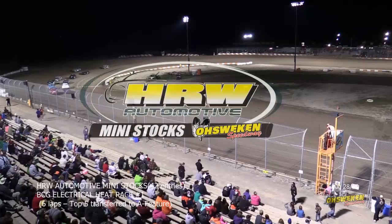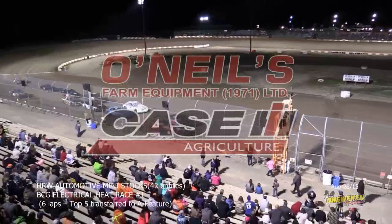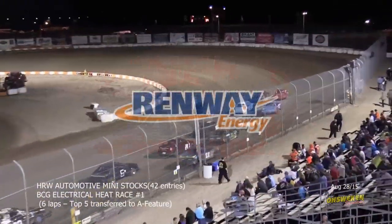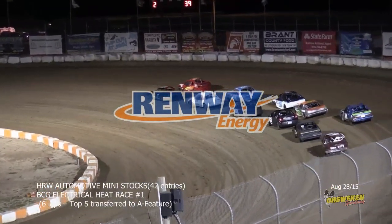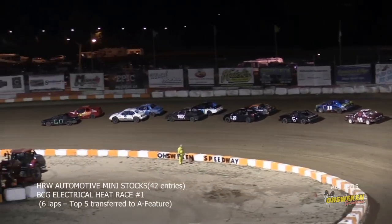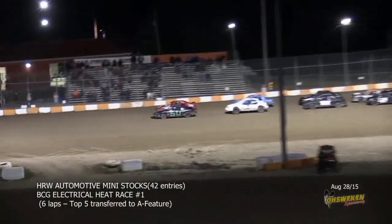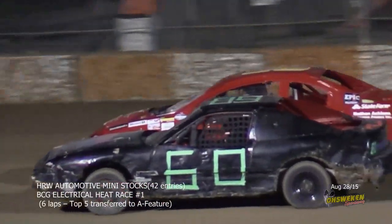Top five will transfer from each of the heats, top three will redraw, everybody else will head to the B main. We're going to take a total of 28 cars to the Art Hill Memorial 42 lap feature event. They move Trevor Young up to the front row, Newell gets moved back a row, and we get set to roll again.